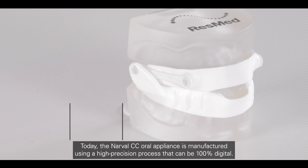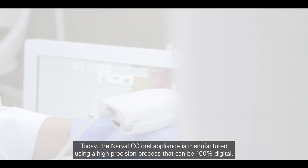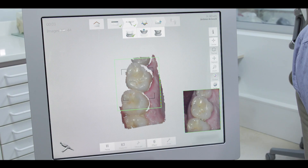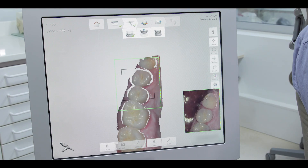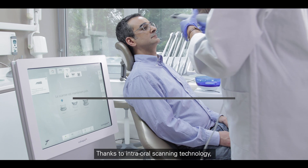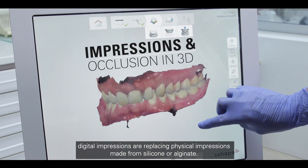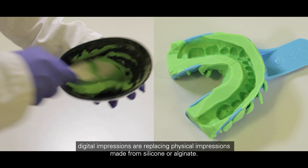Today, the NAVAL CC aural appliance is manufactured using a high-precision process that can be 100% digital. Thanks to intra-aural scanning technology, digital impressions are replacing physical impressions made from silicon or alginate.